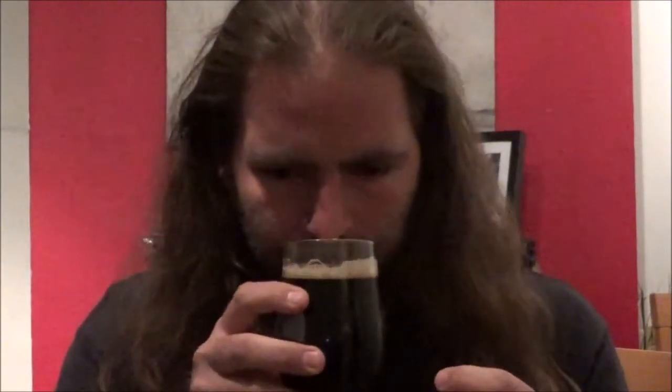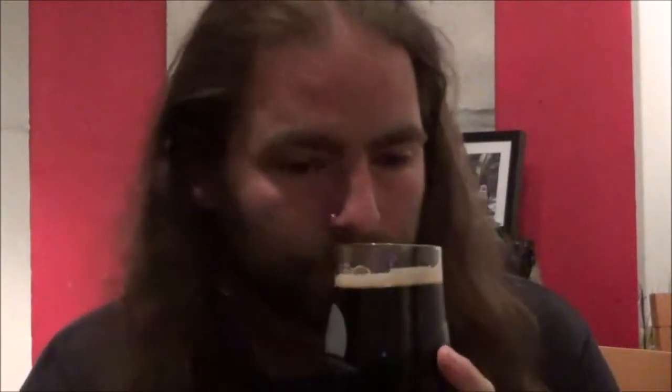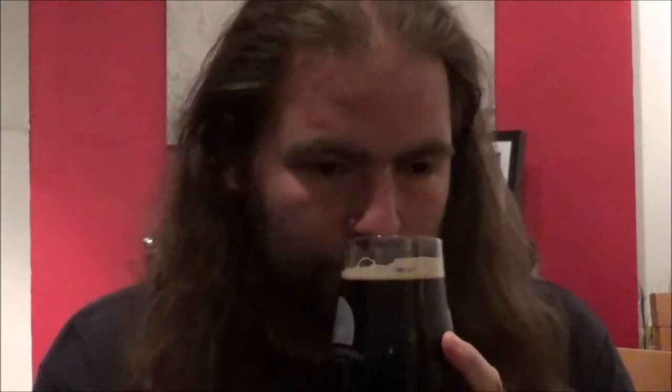Coffee. Dark chocolate. Real roasted malt in there. That is exactly the way a stout should smell — that is stunning. The amount of coffee and chocolate aroma coming out of that is unbelievable.